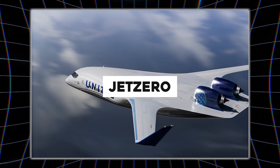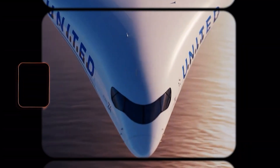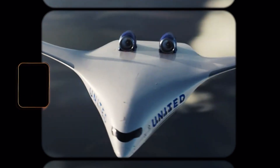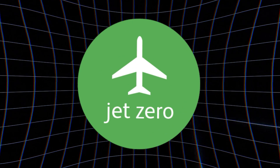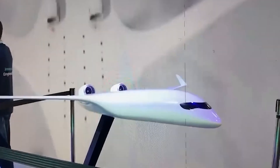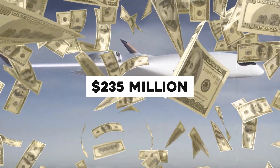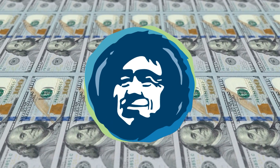Enter Jet Zero, turning a forgotten dream into a $10 billion reality with a bold prototype plan. After decades of tradition, the Z-4 promises a revolution. The American company Jet Zero, founded in 2020, aims to fly its full-scale demonstrator by 2027, backed by a $235 million Air Force contract and $300 million from United, Alaska Airlines, and others.